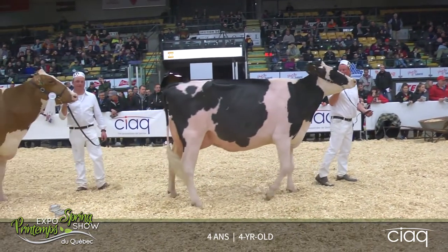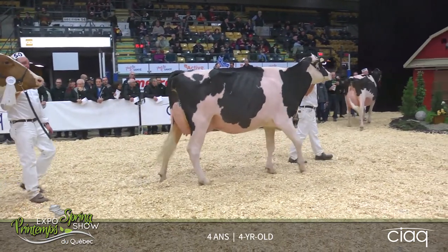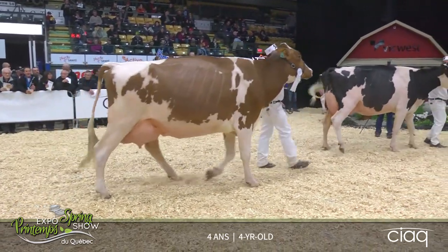La deuxième sur la troisième, c'est surtout au niveau de ses attaches, de même que son ligament suspenseur mieux défini et la force de son rein qu'elle l'emporte sur la vache rouge en troisième.